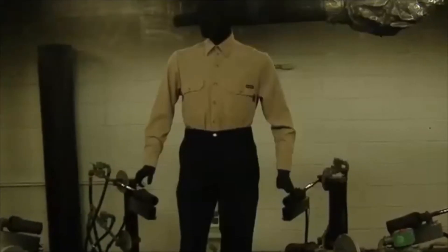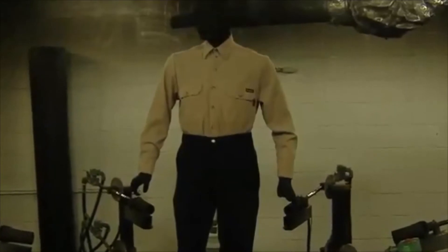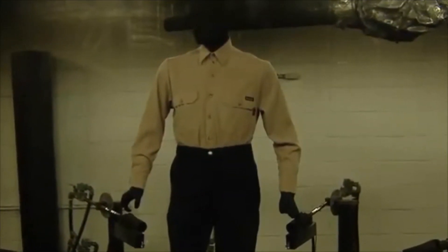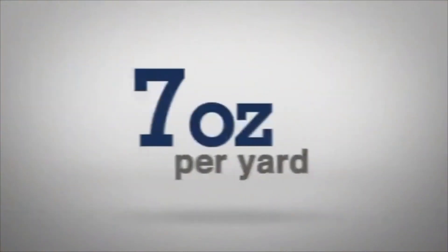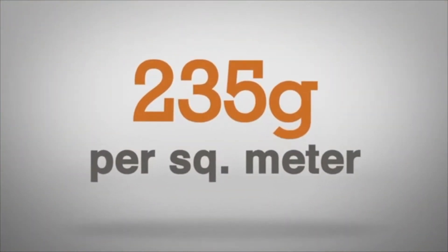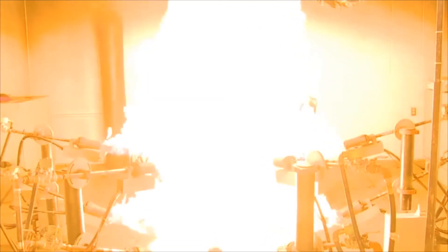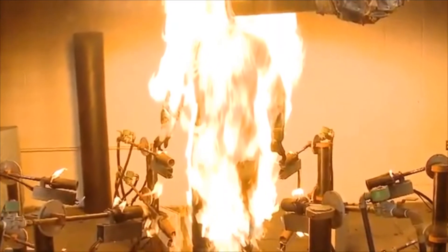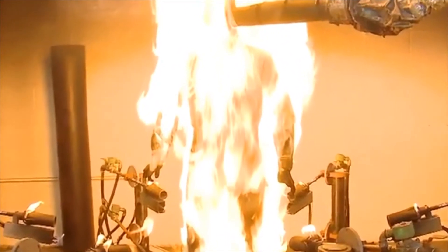In the lab tests, brand new and never washed shirts were used, so no such worries there. This 88% cotton and 12% nylon shirt is made by the same manufacturer as the Tencada TekaSafe Plus shirt. Both are nominal 7 ounces per yard, or 235 grams per square meter. As the test reaches the 4-second mark and the flames extinguish, let's freeze the video and take a closer look at the chemically treated cotton blend shirt.